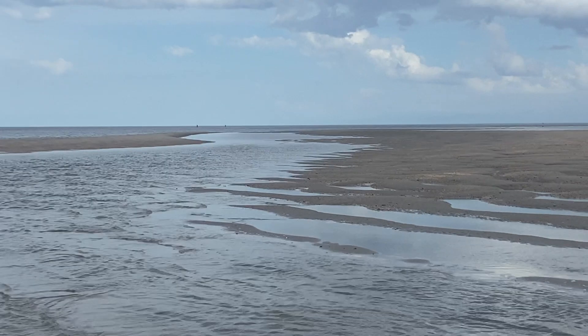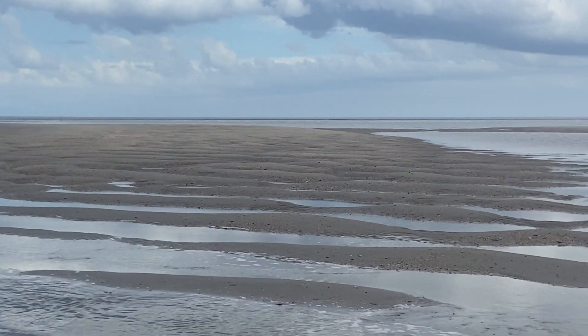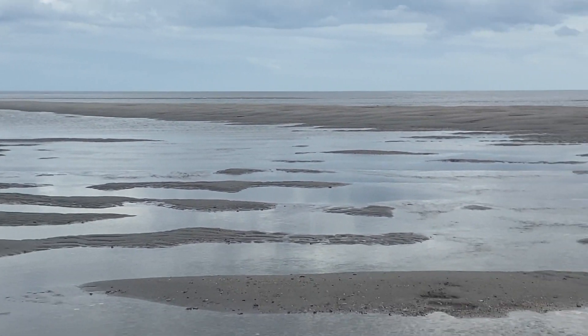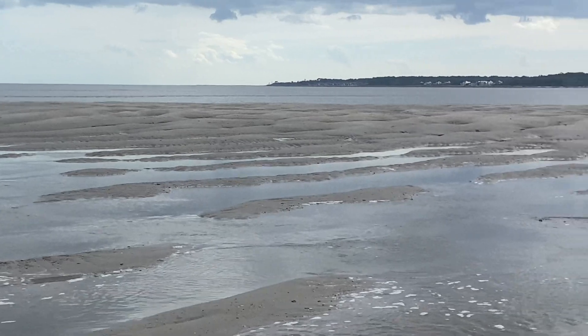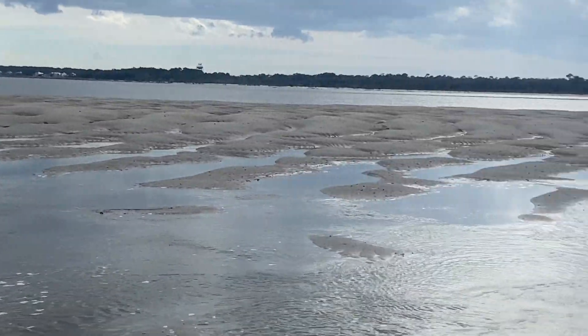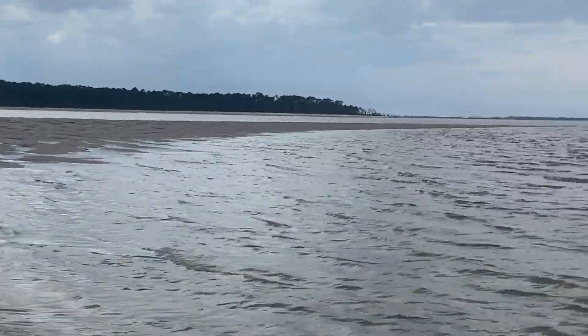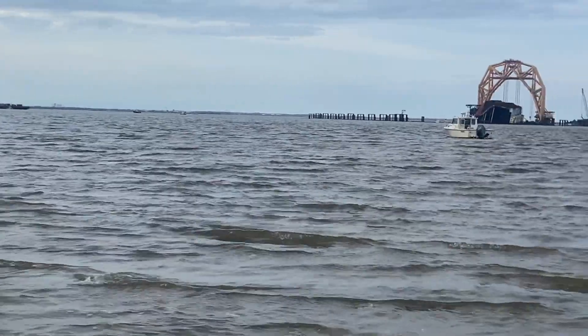The sandbar was exposed on the south side of the ship, so we took the opportunity to pull up anchor, get out, and walk the sandbar to look around. Happy to report we didn't see anything on the bar — everything looked clean. Nothing was there that looked out of place, just sand and shell. That was good to see.